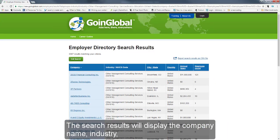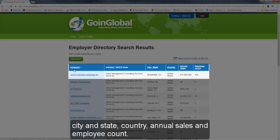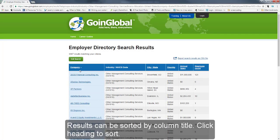The search results will display the company name, industry, city and state, country, annual sales and employee count. The search results can be sorted by column title — click a heading to sort.